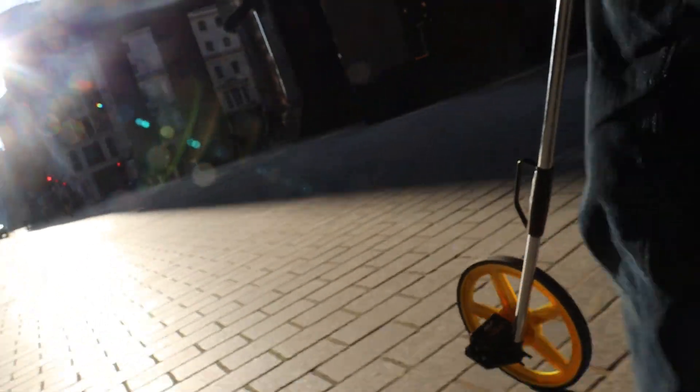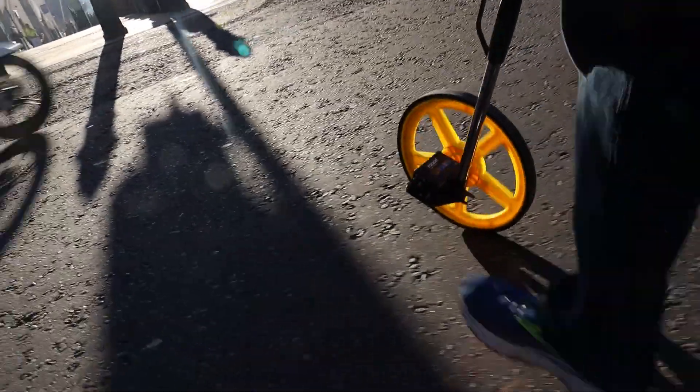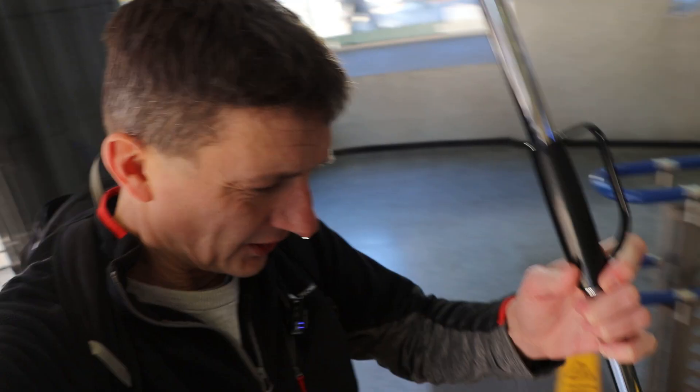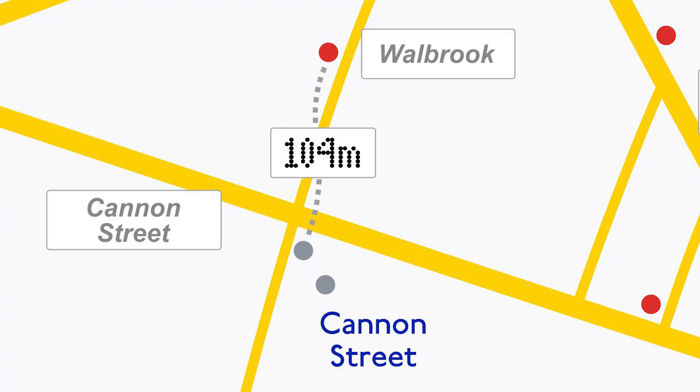I've attached my phone down below onto the wheel for the expert cutaway shot. Okay, this is ridiculously close. When they opened the entrance I did think it was ridiculously close to Cannon Street, but now we're going to accurately find out just how close it is. Just got to negotiate crossing the road. The official measurement is in: that is 104 metres from the Warbrook entrance of Bank down to Cannon Street.